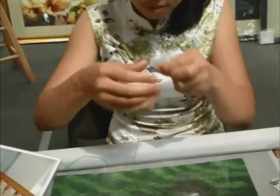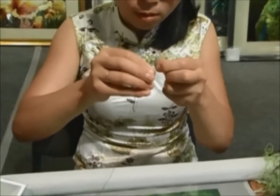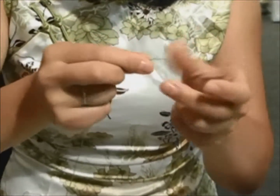They can get about 2,000 feet out of one cocoon of that very, very fine fiber. This is thinner than a human hair. They'll then take this and literally just start stitching it.